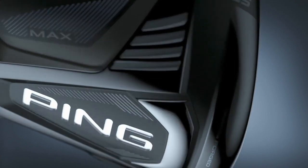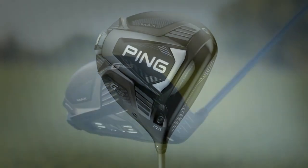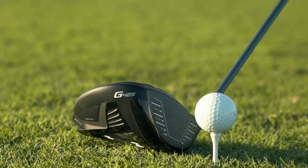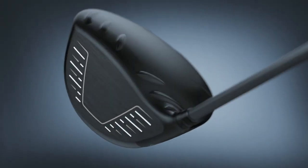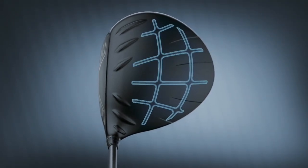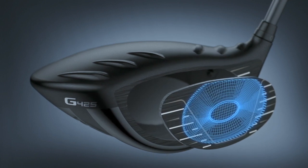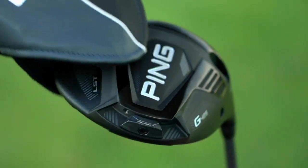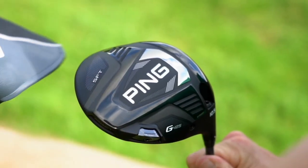Ping has an all-new driver for 2021, the G425. The G425 is a remake of the G400, which was a very good driver. The 410 then came along, and it took Ping a while to improve on that. Now they're taking the frame — much like all other golf clubs, a theme across the entire driver line — removing material from the frame and moving it into graphite areas at the heel and toe, creating higher moments of inertia, larger sweet spots, and higher ball speeds. They have an LST low-spin version, a Max, and the SFT which is draw-bias — Ping being known for very forgiving drivers across all lines.